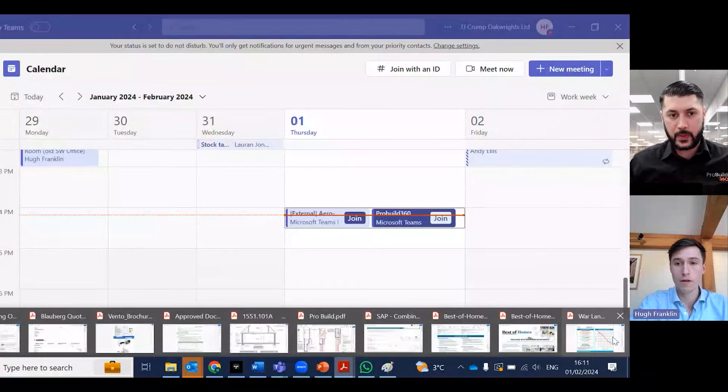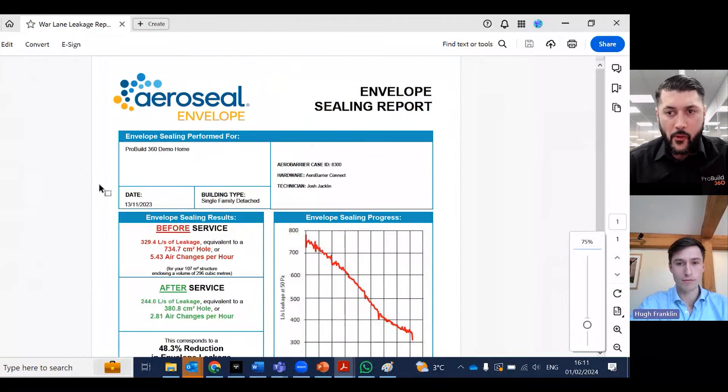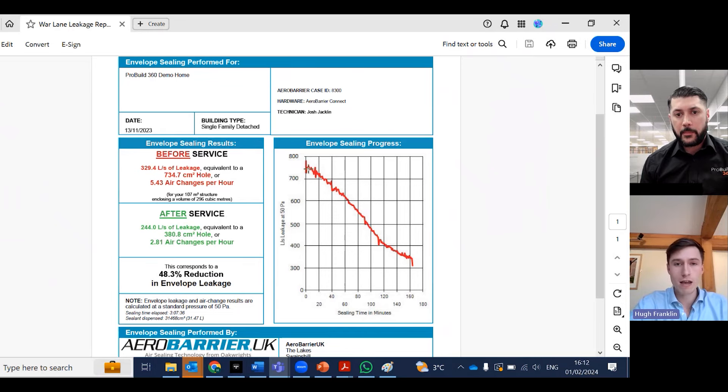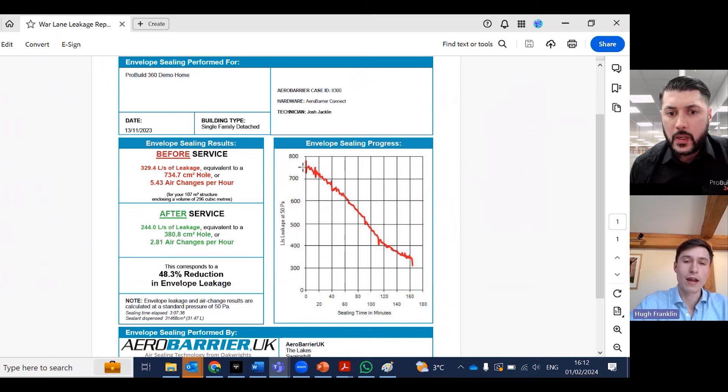We're going to look at the results from the project in Harbourn where the Aerobarrier system has been applied. Here's your envelope sealing report. The system takes a pre-seal air tightness reading — this one came out at 5.43 air changes per hour, at 734 CFM. As the seal went on, it drove the value right down to 2.81 ACH, or 380 CFM. Air changes per hour went from 5.43 down to 2.81.